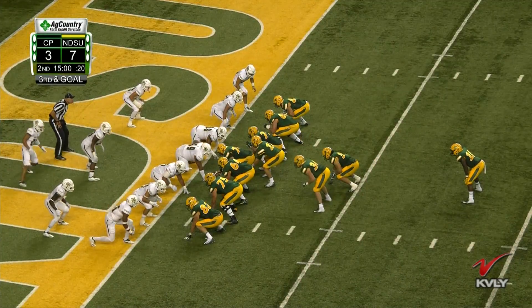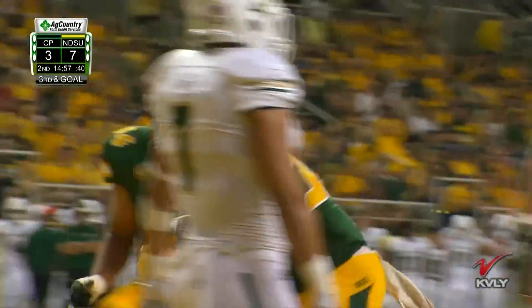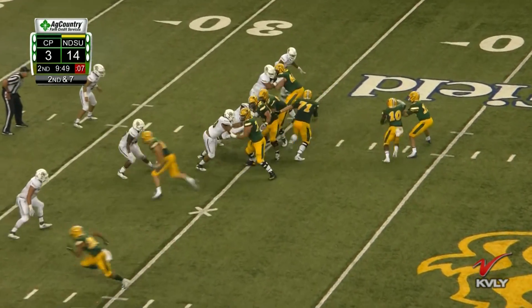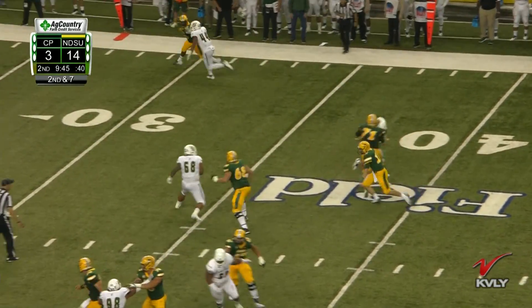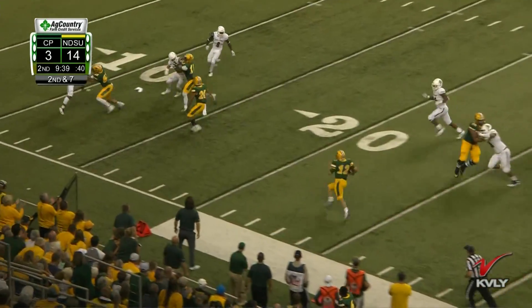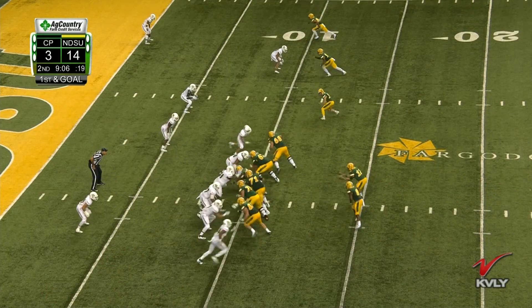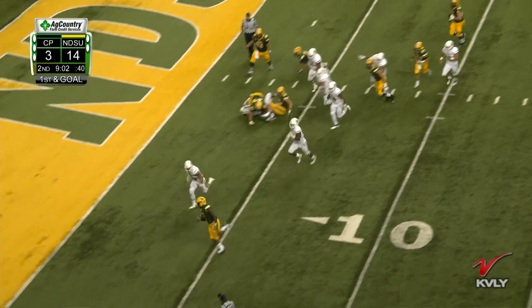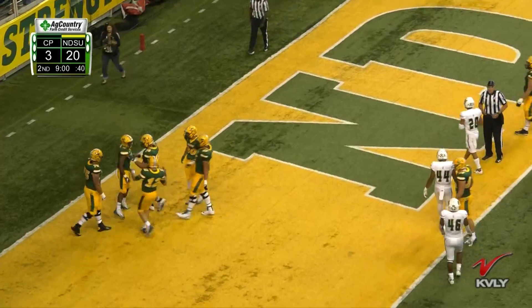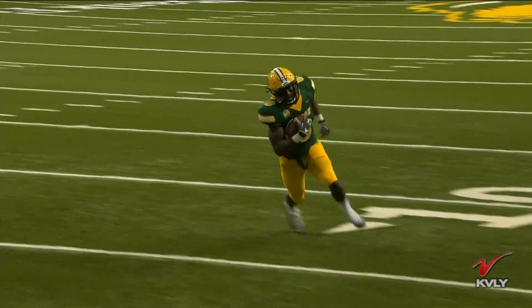Lance Dunn, there we go. Cal Poly held to a field goal, and it's back in Easton Stick's hands. He hands it to Lance Dunn, and Dunn again is able to just plow his way past this Cal Poly line. They have a really young defensive line and it's showing through. That was nine plays, 77 yards for the Bison, up 14-3. Back-to-back three-and-outs, and Stick with a 24-yard run. Bruce Anderson sets up for his first touchdown of the season — bouncing it outside, his speed just too much for Cal Poly. Up 21-3 for the Bison.